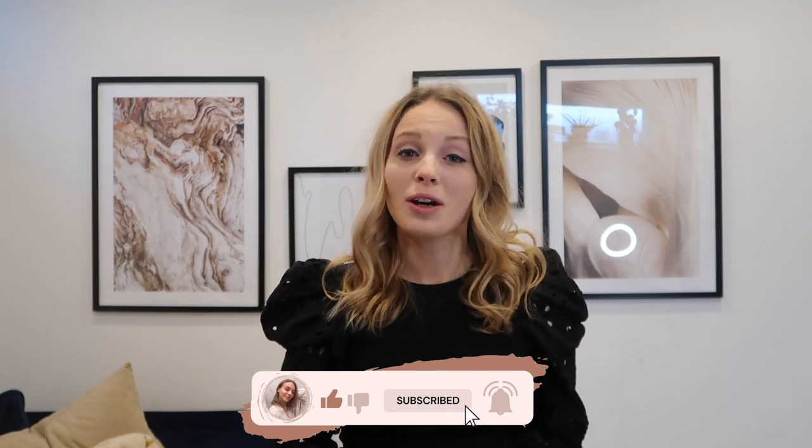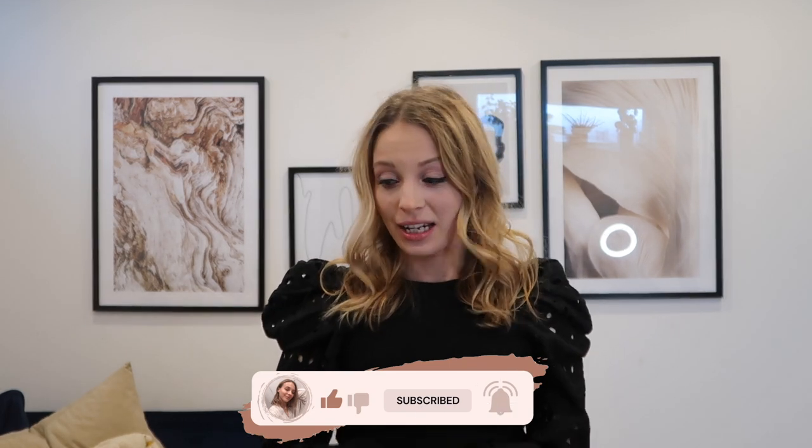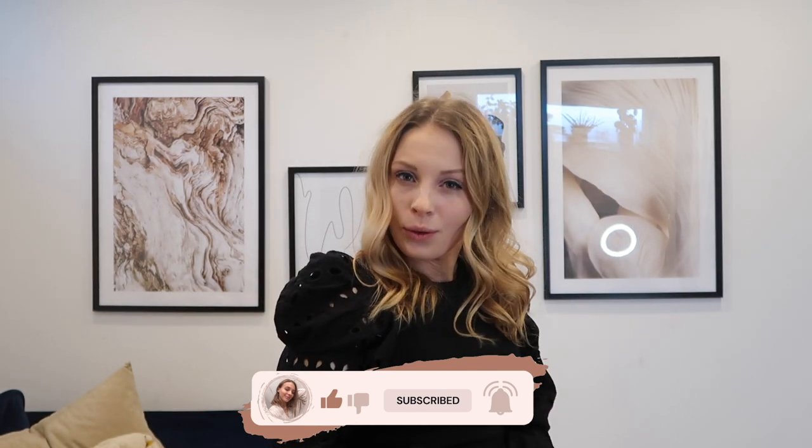Hello beautiful people, welcome back to my YouTube channel. My name is Joseph and this is my little corner of the internet. Today in this Zara haul I have a very light cream theme for you guys. Get comfy, grab yourself a snack, and let's go right into it.